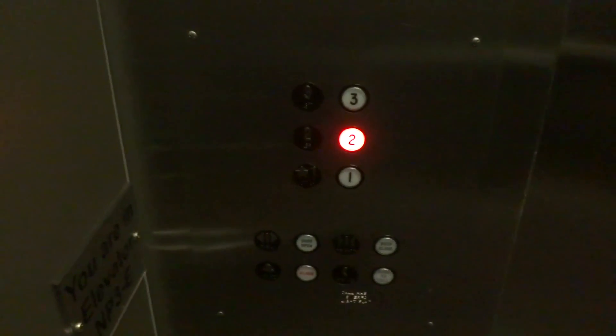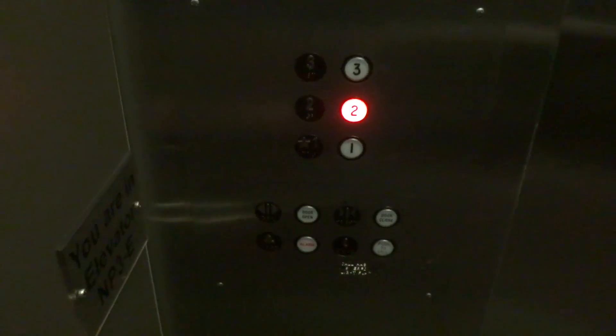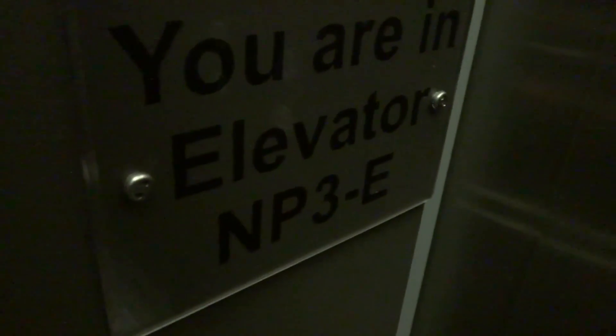As we all know, the door close buttons do not work. Your fixtures. Elevator NP3E.